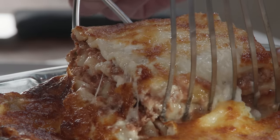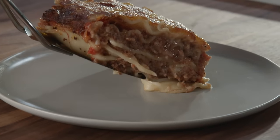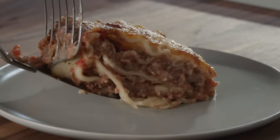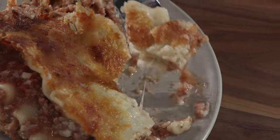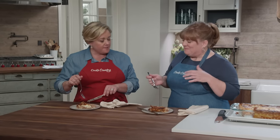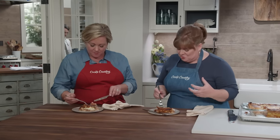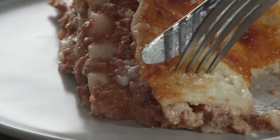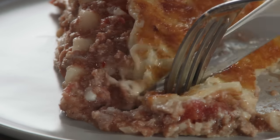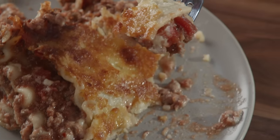The hardest part of lasagna is getting the first slice out. Using the double spatula technique — look at that! The cheese sauce thickened nicely and it's just gooey. It didn't break, and it doesn't have any of that graininess you get with ricotta — it's very creamy. And very beefy. Finally, a lasagna that tastes like beef. Christy, this is the perfect lasagna. Thank you, Julia.